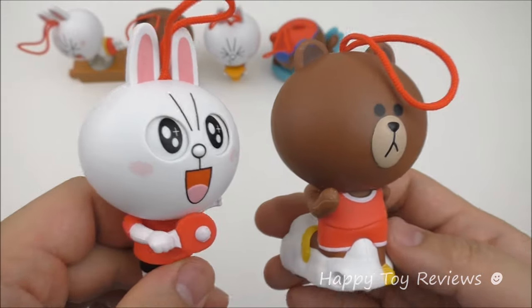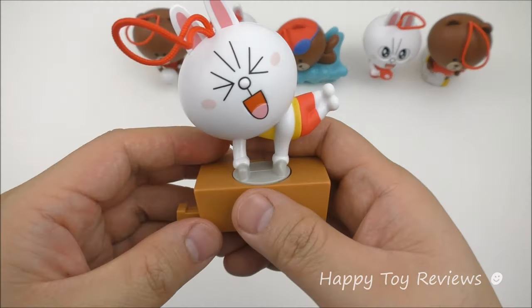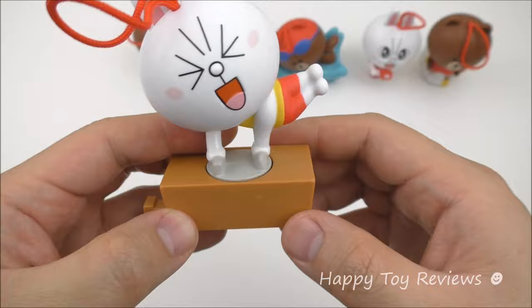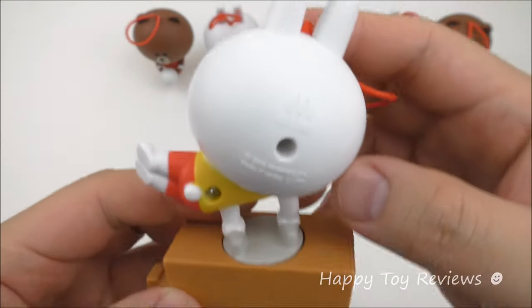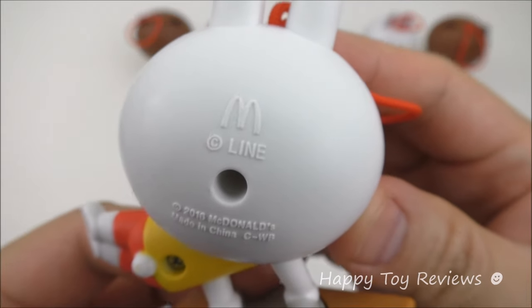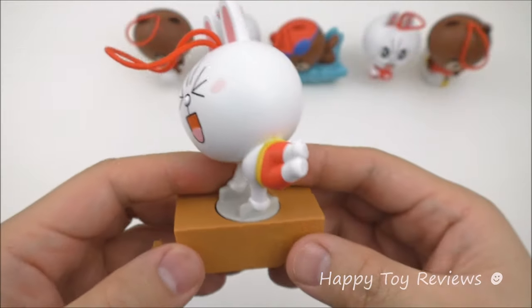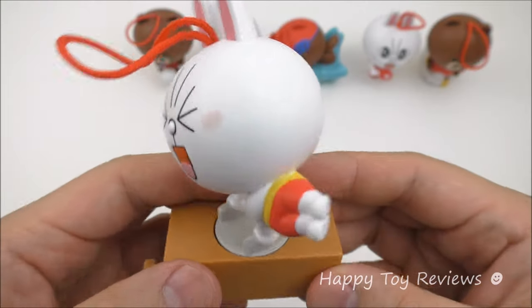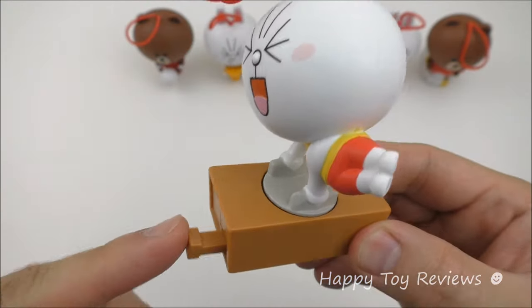So can you guys guess what these toys do? Later on we'll show you. Toy number one is Connie. There she is, and she's actually on the pommel horse here, so she's doing gymnastics. At the back it says McDonald's, 2016 McDonald's — these toys are actually from McDonald's China. So let's see what Connie does. Are you guys ready?